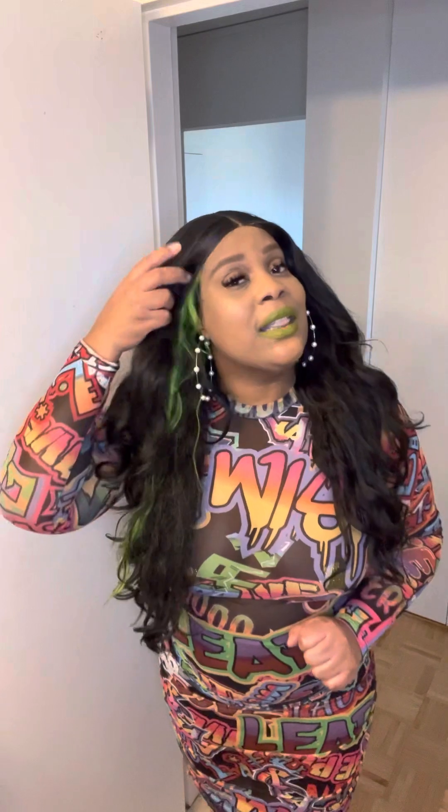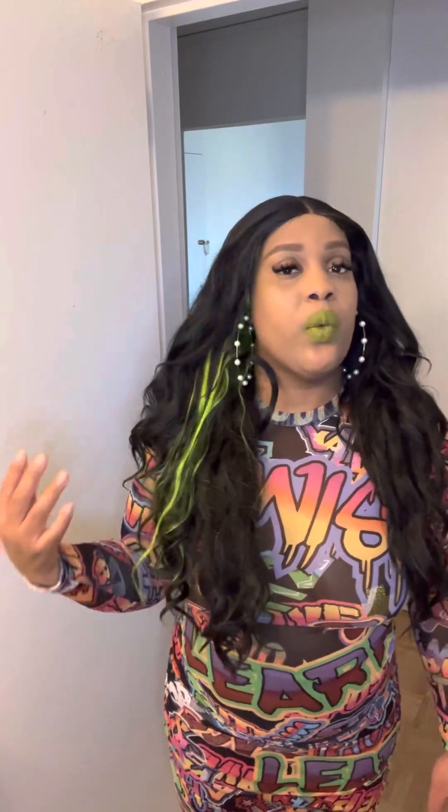This wig is currently going for $56.79 on Amazon, and I believe that's around the price that I paid for it. I think it is going to be my 2023 best synthetic lace front wig. I think it may even knock out my straight gray one, and I'm going to tell you guys why in the update. Let's get into the details of this wig.